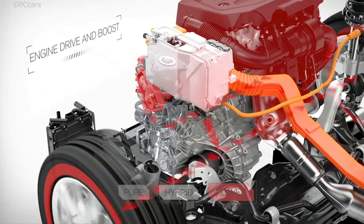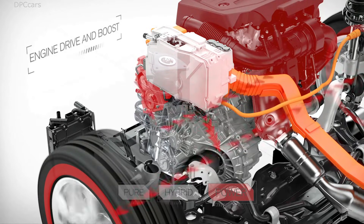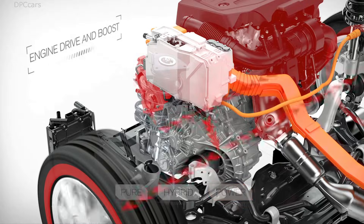In power mode, all the benefits of instant torque available from the electric machine are combined with the power of the petrol engine, delivering a high-performance feel.